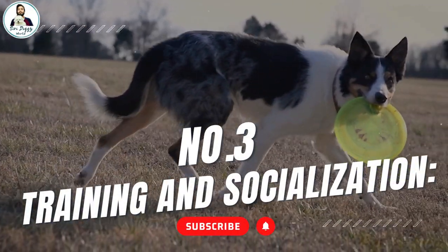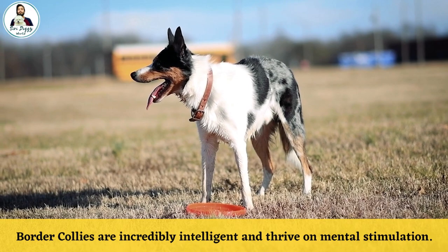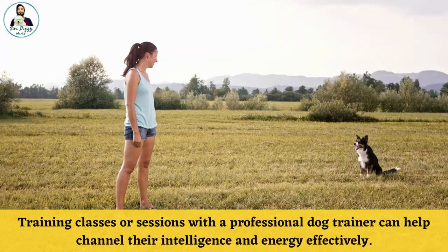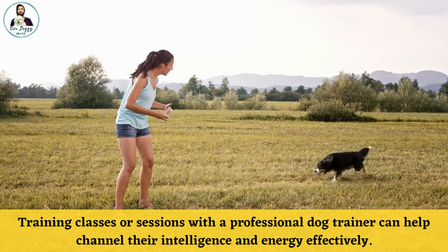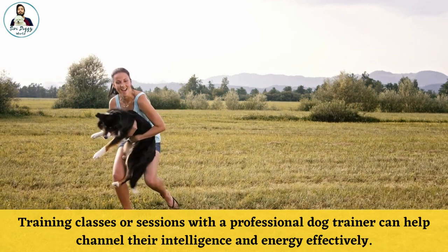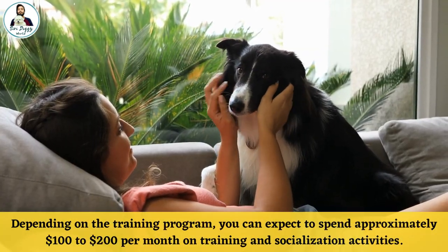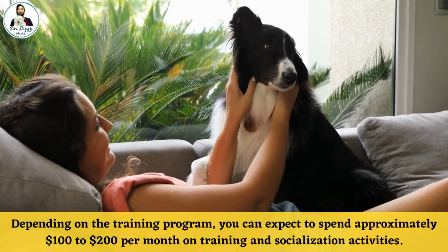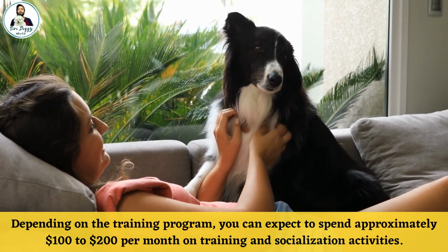Number 3: Training and Socialization. Border Collies are incredibly intelligent and thrive on mental stimulation. Training classes or sessions with a professional dog trainer can help channel their intelligence and energy effectively. Depending on the training program, you can expect to spend approximately $100 to $200 per month on training and socialization activities.